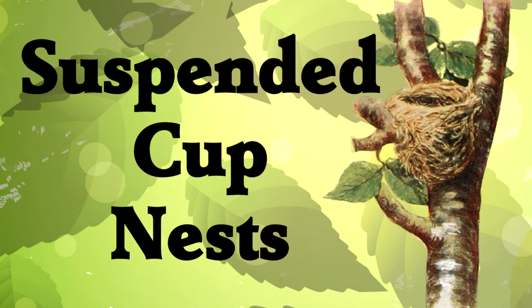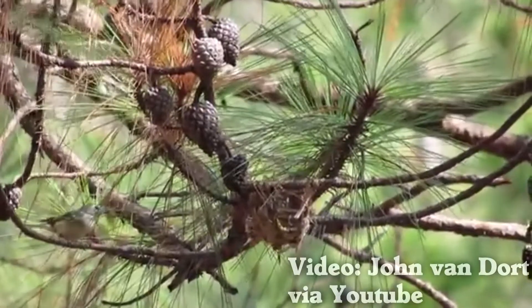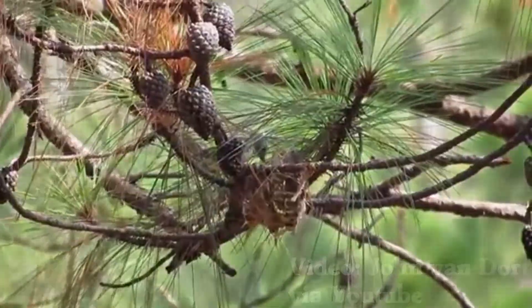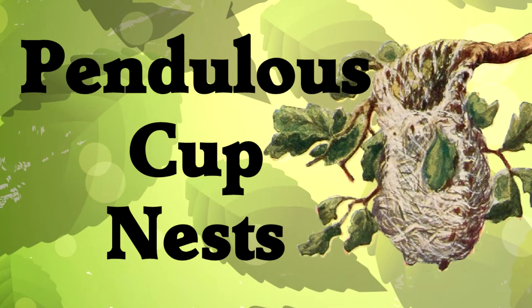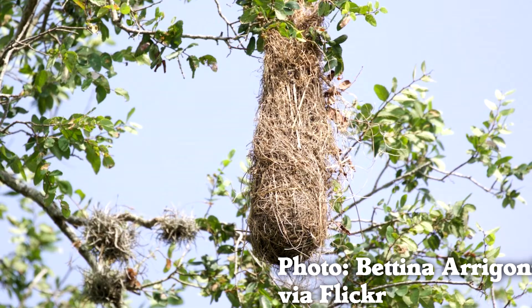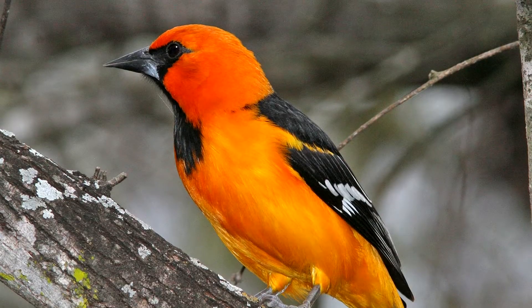Suspended cup nests: now we take the cup nest and hang it on the side of a branch. Vireos make this type of nest. Pendulous cup nests: the cup nest is now hanging way down from a branch. Orioles make this type of nest.